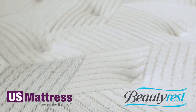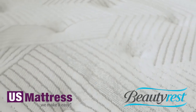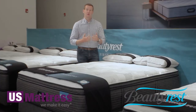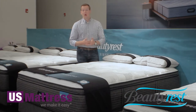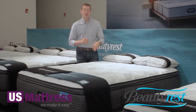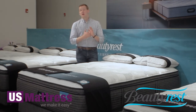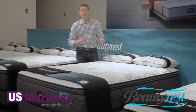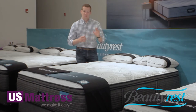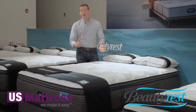Memory foam is also ultra durable. It is a higher-density foam, so it's going to break down less over time, helping contribute to the overall longevity of your mattress. It is also one of the reasons why Beautyrest can offer a 10-year non-prorated warranty on this. Basically, if you buy this mattress, for the next 10 years — up to 10 years minus one day — if you have any defects, give Beautyrest a call and they'll take care of it.